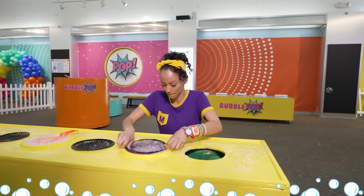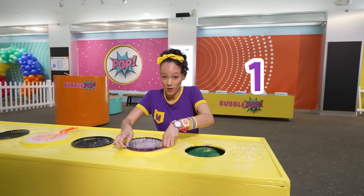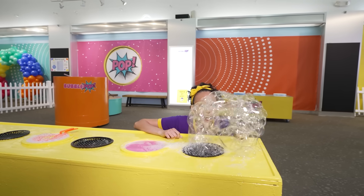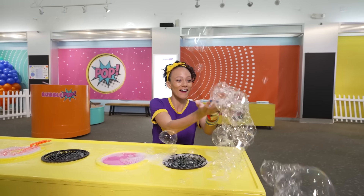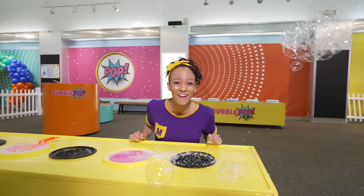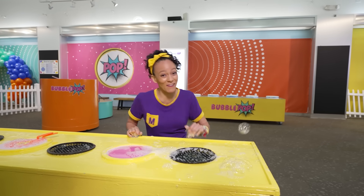I'm gonna do it again. Okay, ready? Three, two, one! Whoa! Bubbles are so much fun. I wonder what else we can do here. Come on!